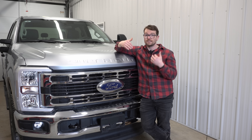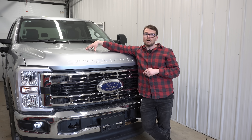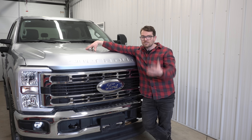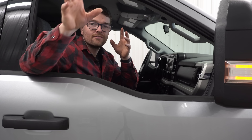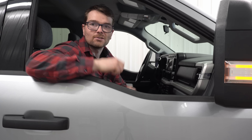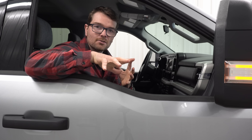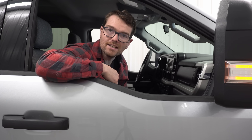Overall, I think the Power Stroke engine platform is very, very good — it competes well with the Cummins and the Duramax. Obviously it's not perfect — CP4 fuel pump — but as a whole, if I owned one, I would not be disappointed. As always, if you liked the video, leave a thumbs up, and if you like content like this, subscribe. We'll see you on the next one.